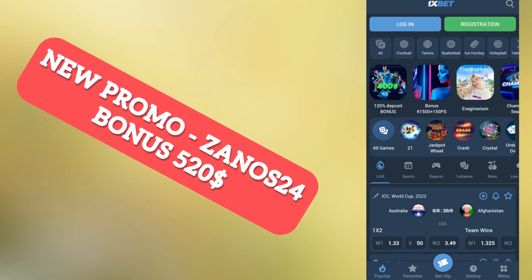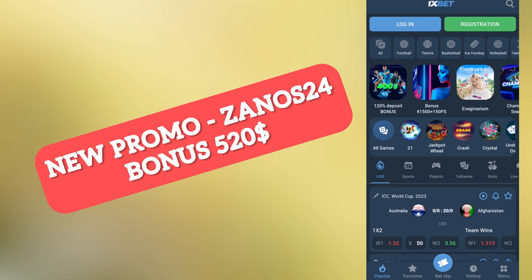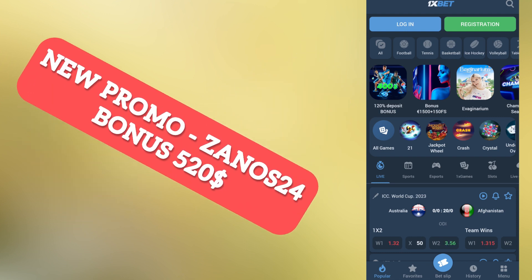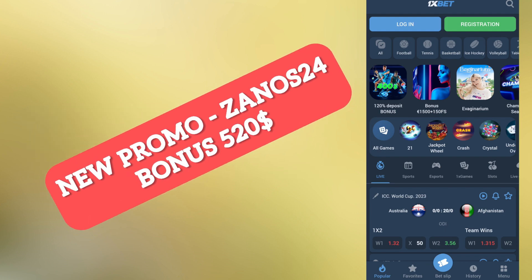Hello guys, I'm greeting you on our channel. Today I will show you how to correctly activate the promo code, and I will help you get the biggest bonus — up to 515 dollars.